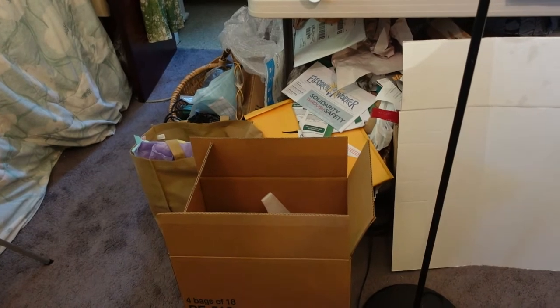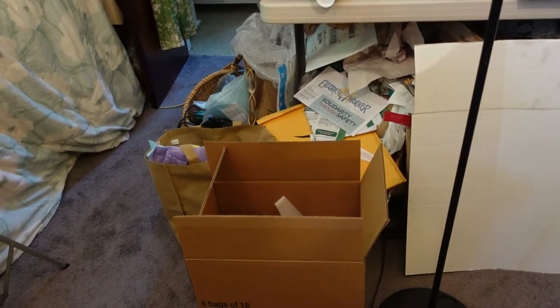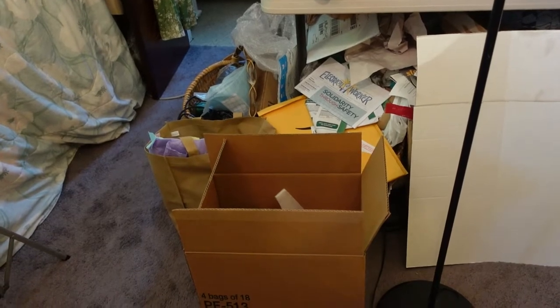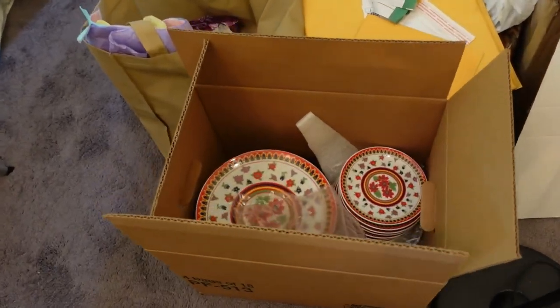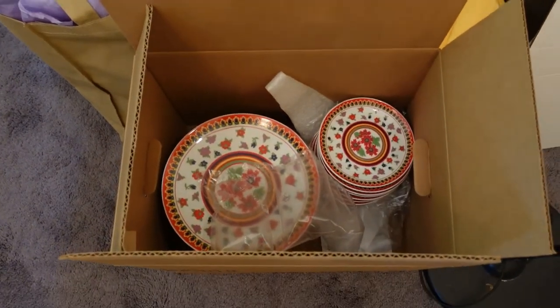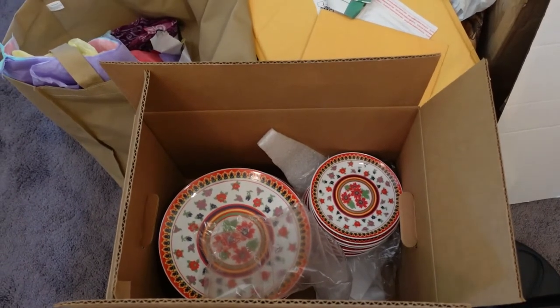Hi, this is Dina with Left Lane Finds, and welcome back to my channel. I am a part-time reseller. I sell on eBay, Etsy, and Poshmark. Today is going to be a sold video. I have six orders on eBay, all from the same customer. You're wondering, hmm, what could that be? It's all in this box. I'm going to get it out and tell you everything about the dishes.